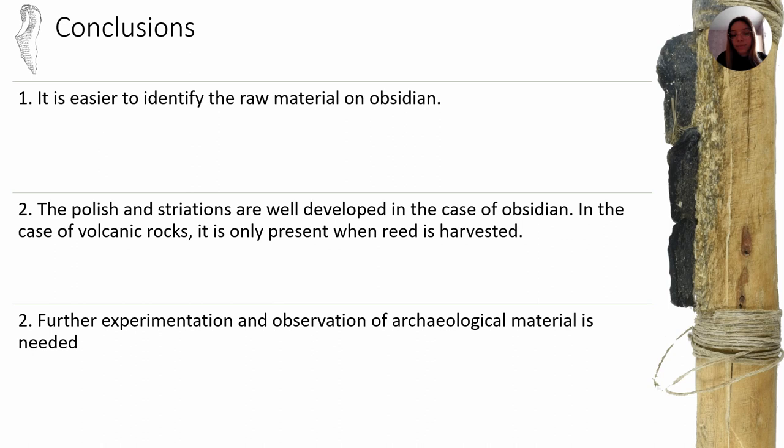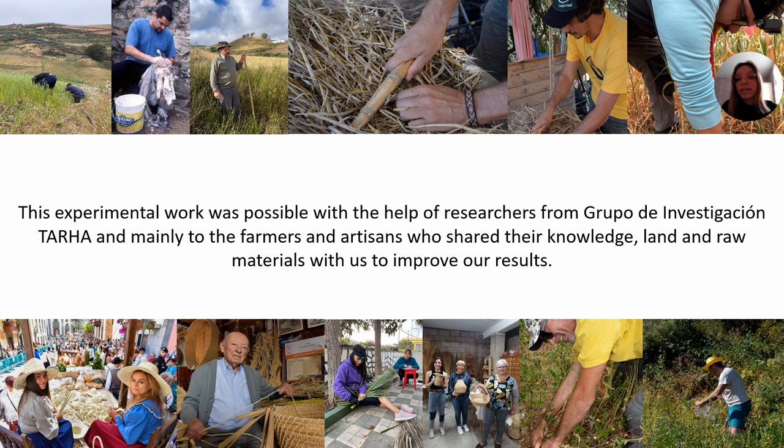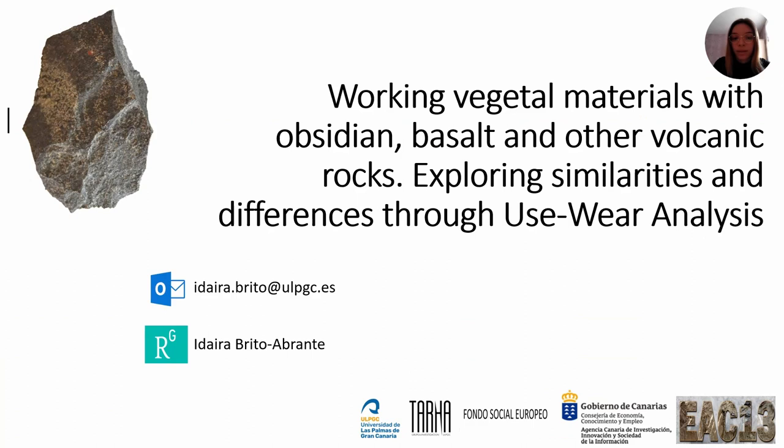Finally, it is important to acknowledge the work of my colleagues in the Grupo de Investigación Tarja, who have helped me produce this work. It is also important to thank the farmers and artisans who have helped us with their work and knowledge. Thank you very much for listening.